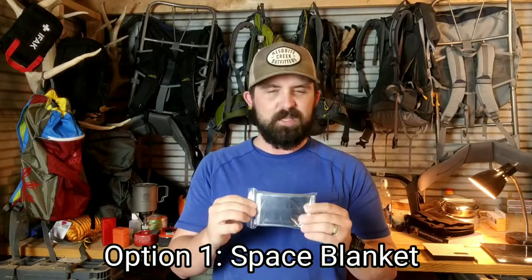So the first thing we're going to break out is the space blanket — the really typical one. You'll find these for a couple of bucks at outfitters, even at your local Walmart. They come in a little plastic bag like this, and I'll warn you that once you take them out of this plastic bag you'll never be able to get them back in. So this thing is really a one-time-use item.